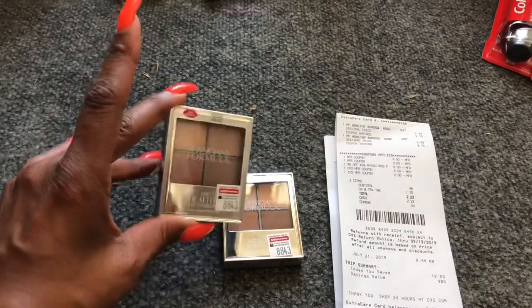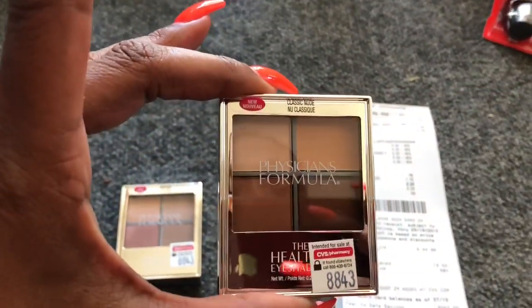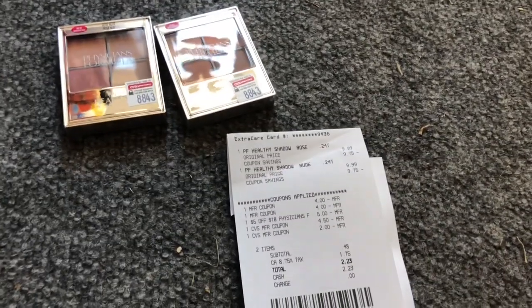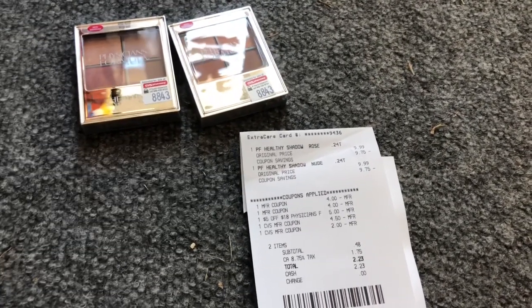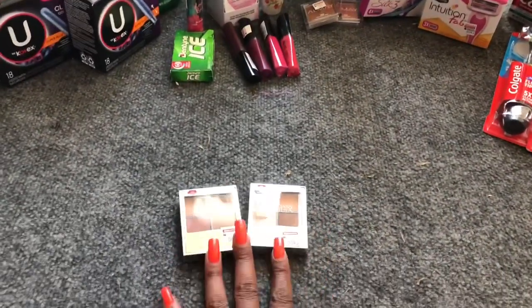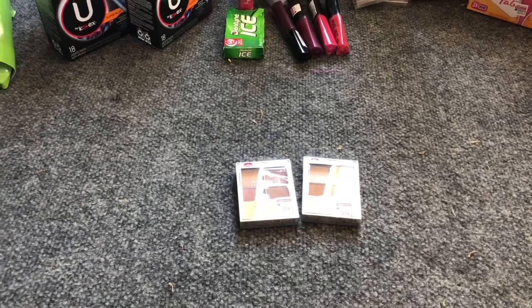My final transaction was the Physician's Formula healthy eyeshadow single quads — I got one in rose nude and one in classic for a future giveaway. Those are $9.99 at my store; when you spend $15 you get a $10 Extra Care Buck. I had a $5 off $18 CVS CRT for Physician's Formula, rolled $6.50 in Extra Care Bucks, and used two $4 off one coupons. My subtotal was 48 cents and I got back $10 in Extra Care Bucks.